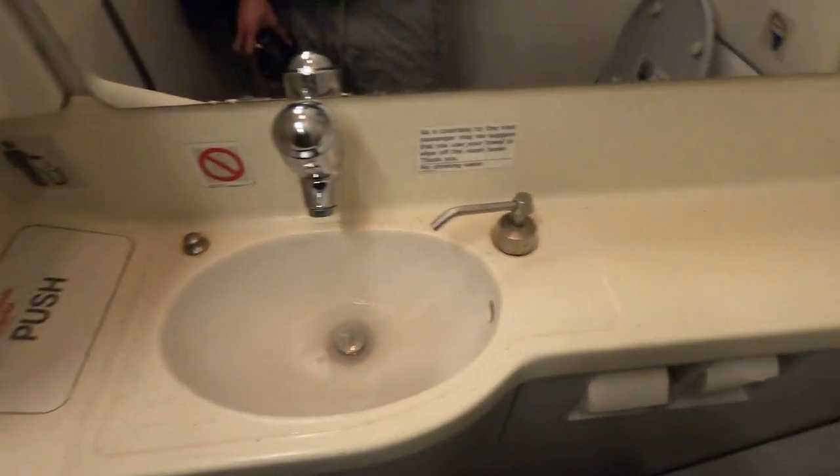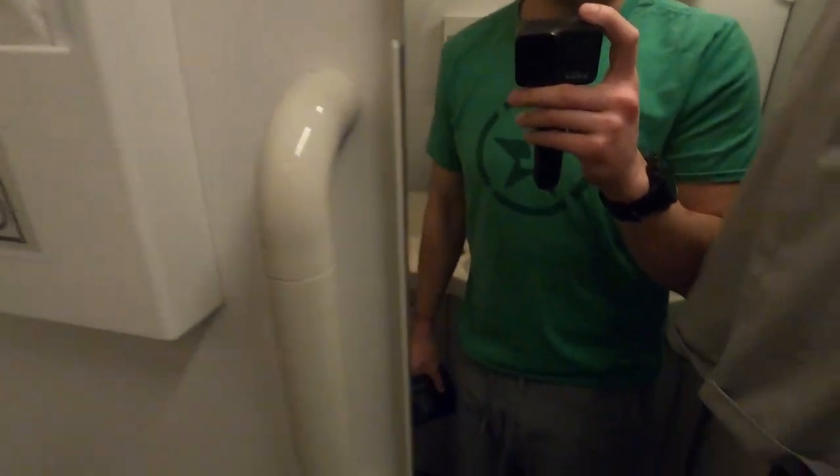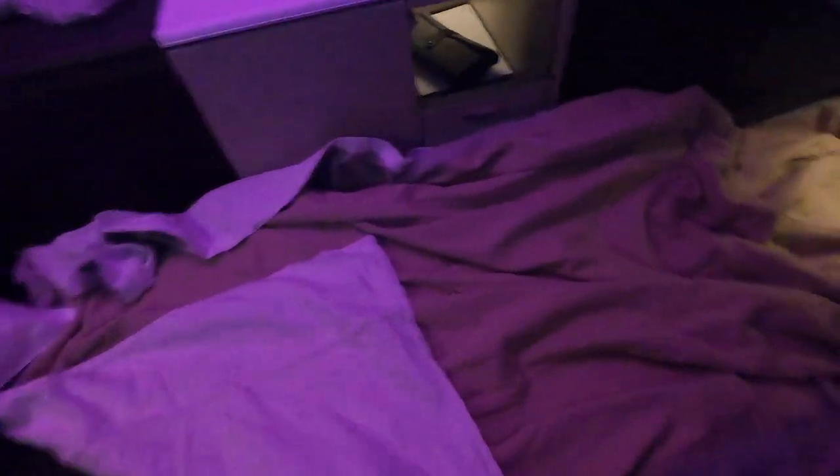Right before going to bed, I used the lavatory to get changed into some nightwear. This lavatory is your standard Airbus affair and is nothing too special. I laid out the pillow and blankets — no mattress topper was provided, but the bed was still comfy anyways.